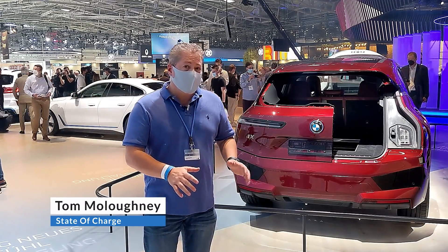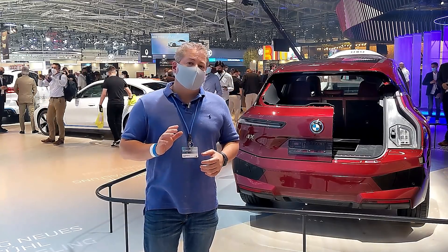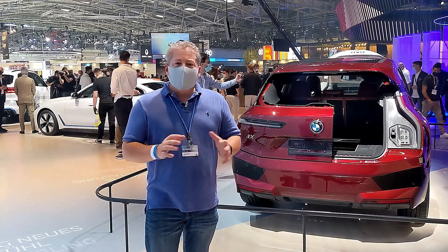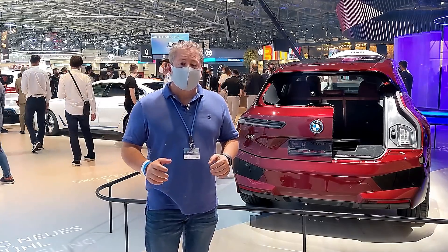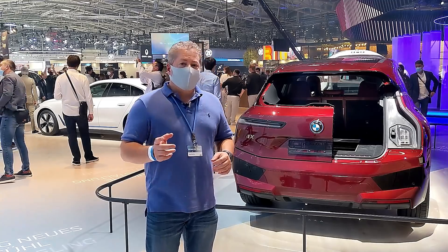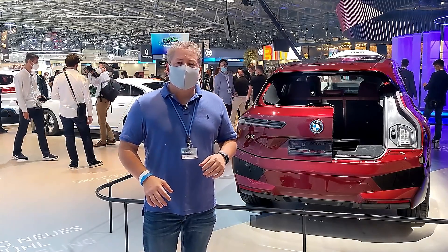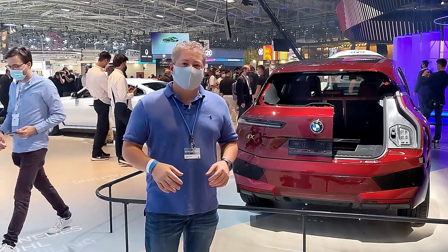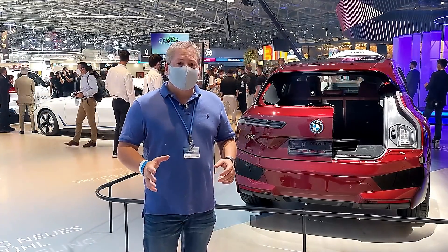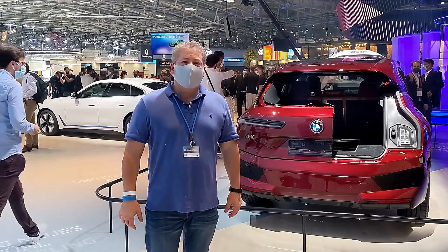We're going to be doing extensive drives on those later this week. However, our driving impressions are going to be embargoed for a few weeks, so you won't get those until the end of September. But I am going to be able to comment about other aspects of the cars, just not driving impressions. What I'm going to do now is take a walk around the show floor. I saw some interesting electric vehicles here, some that I think we haven't seen before, and that's what I'm going to try to hit up.